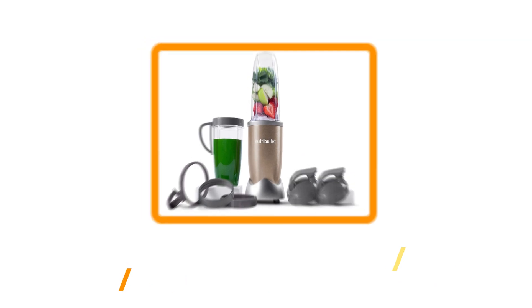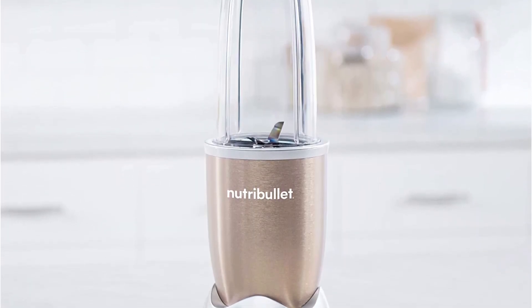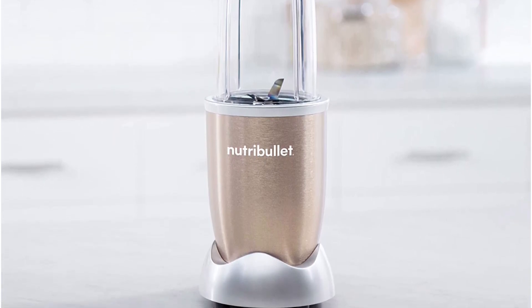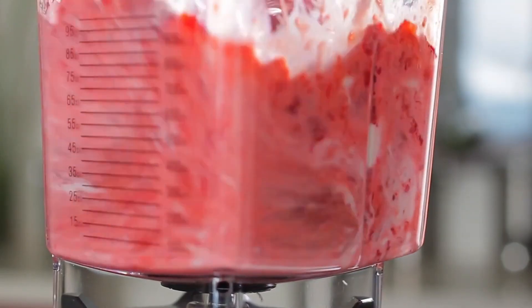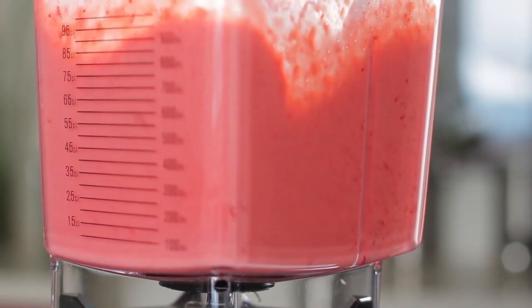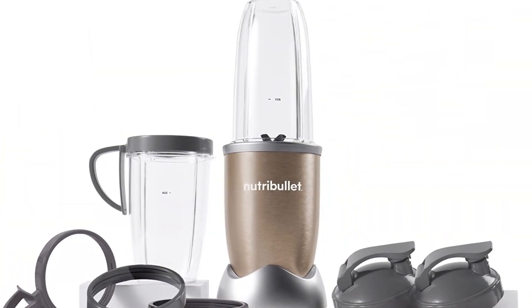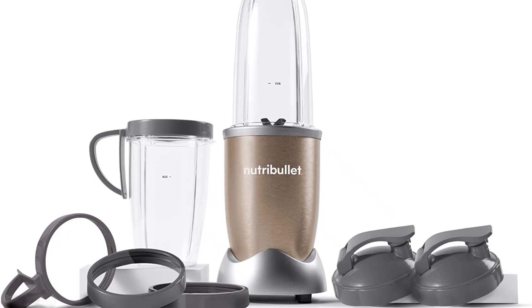Our third choice is the NutriBullet Pro 900 High-Speed Blender. 900 watts goes a long way for a compact blender that takes up minimal counter space. One of our editors has had this blender for years and reports that it can blend tough ingredients into silky smooth consistencies quickly and easily. For those who love smoothies, the NutriBullet Pro can handle ice cubes, nut butters, tough produce, and other add-ins all in one go.